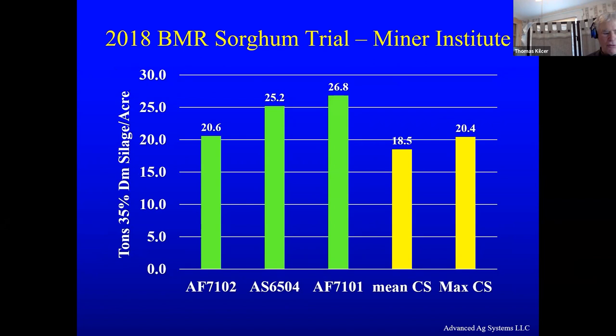We've run a number of trials. This is right at Minor Institute, which is an hour south of Montreal. We had our variety trial for sorghums and sorghum sudans, and right next to it they had a corn variety trial. The mean yield and maximum yield of the corn was lower than the varieties I picked off from our trial — you could have picked almost any variety from any company and seen the same type of results. It can really yield.